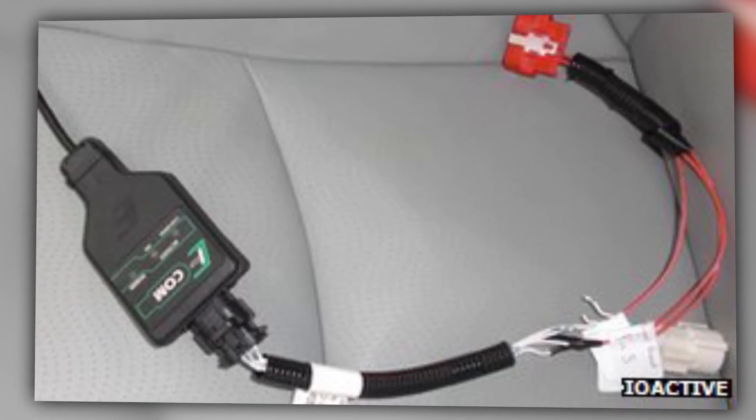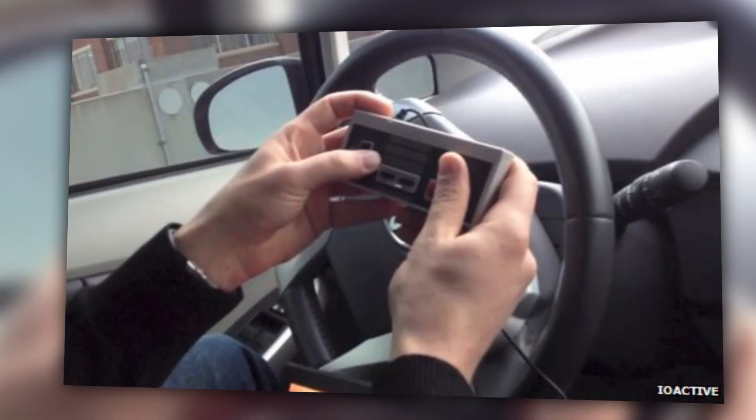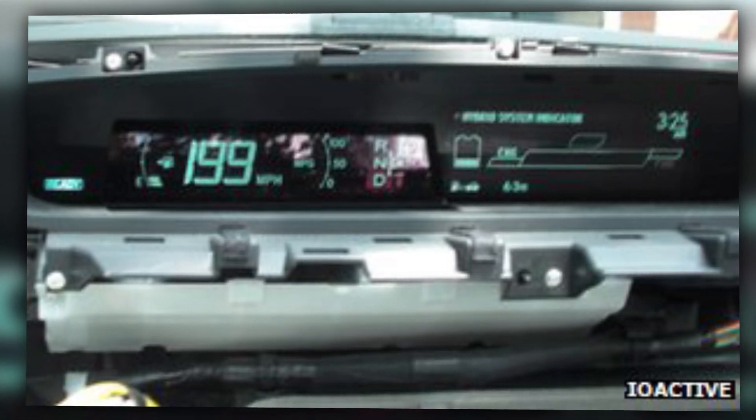What they did was connect a couple of cables to the car's computer via the diagnostic port. Then they wrote custom software which would override commands from the actual driver and rerouted them to the hacker's laptop in the backseat. From there, they used an NES controller to control the direction of the wheels, the brakes, and even altered things like the gas gauge and speedometer while the car was in motion.